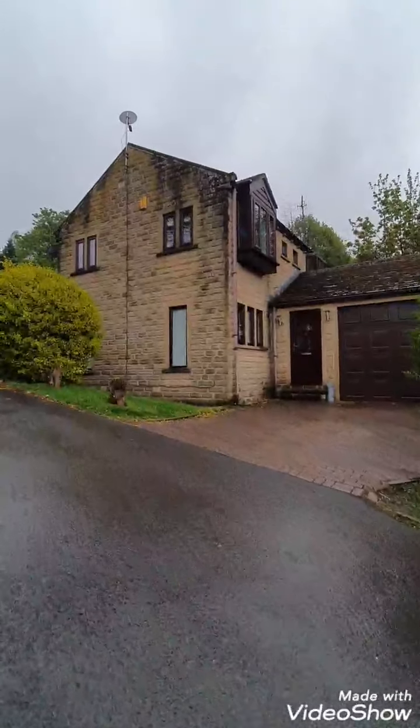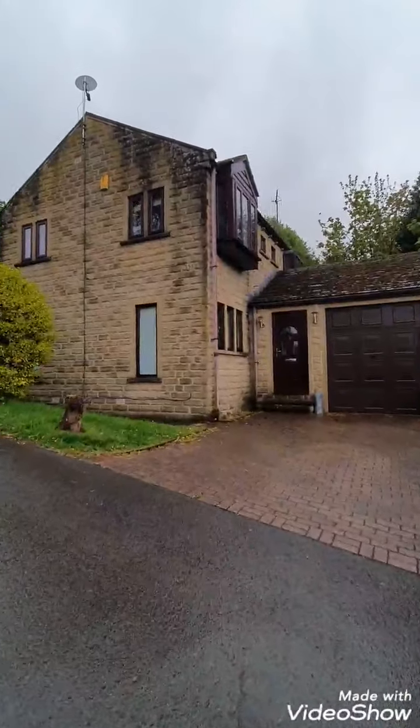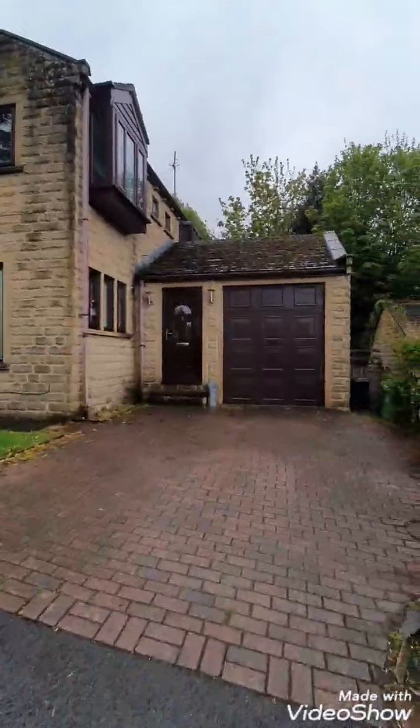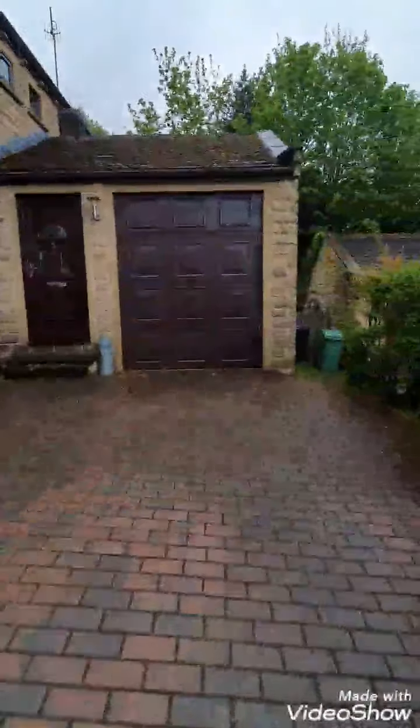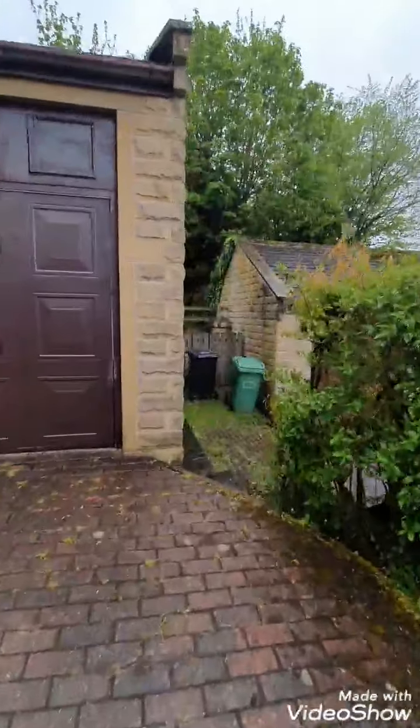Four bedroom detached property within walking distance of the centre of Homefaith. Garage to the side, driveway for parking, and garden area to the rear.